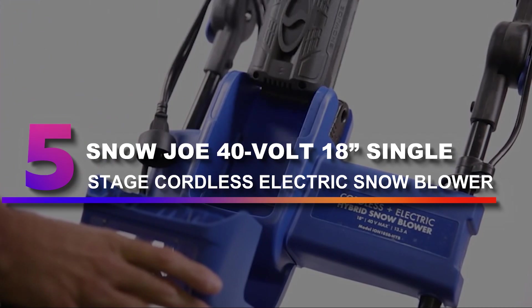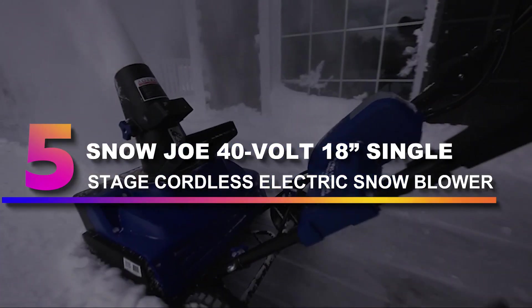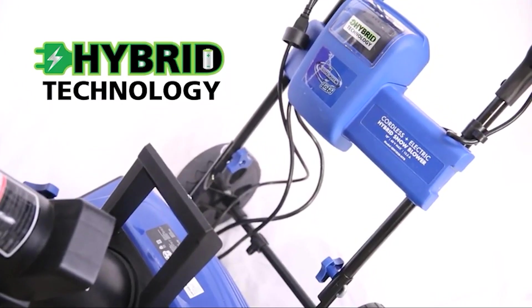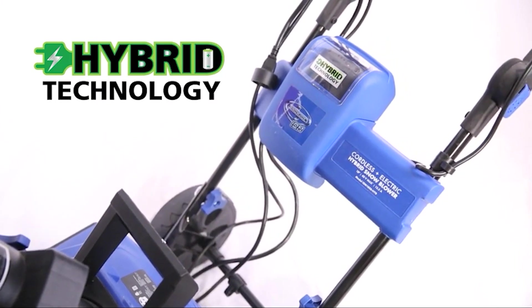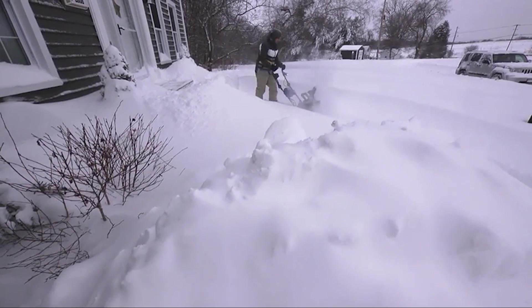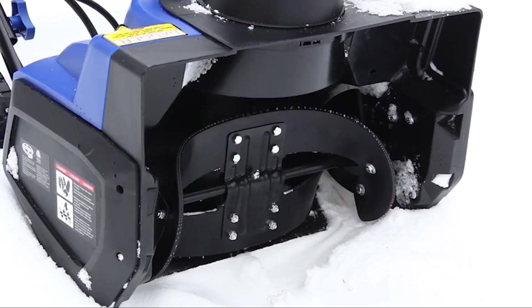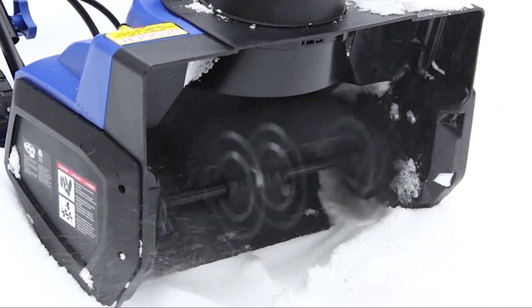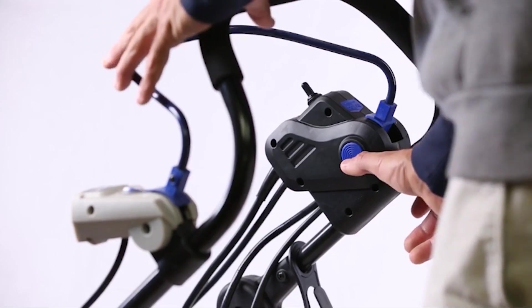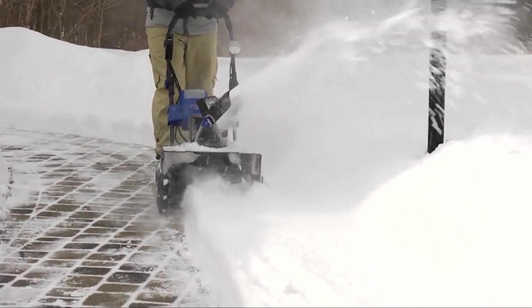Number 5: Snow Joe 40-Volt 18-inch Single Stage Cordless Electric Snowblower. Electric snowblowers like this cordless model from Snow Joe offer less power, but require significantly less maintenance. This battery-powered snowblower runs on a 40-volt battery delivering up to 50 minutes of run time per charge. Its 18-inch clearing width is ideal for small driveways, paths, and sidewalks. Its 180-degree chute can throw snow up to 20 feet, and the whole unit only weighs 32 pounds, making it easy to handle.